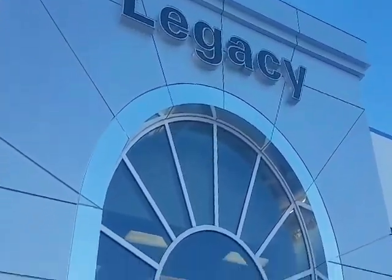Welcome to Legacy Dodge Wetasquin. Today we want to give you a little bit of a tour on our parts and service department and let you know how easy it is to use our service department for any of your appointments.